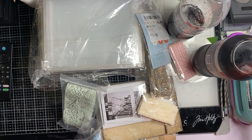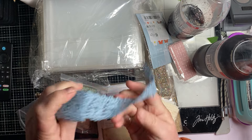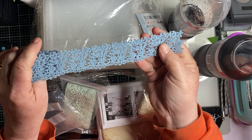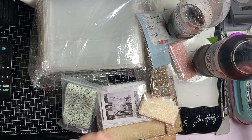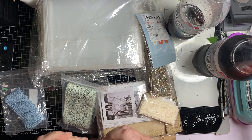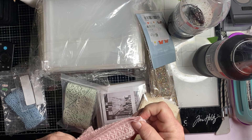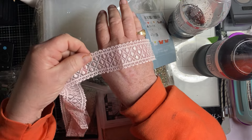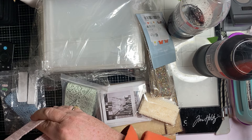So the first thing I got, I'm gonna show these laces. They're so pretty. Those are such pretty colors. These all look so pretty on a journal, of course. And then I got this one. So pretty. Isn't that pretty? I hope everybody's having a good day.